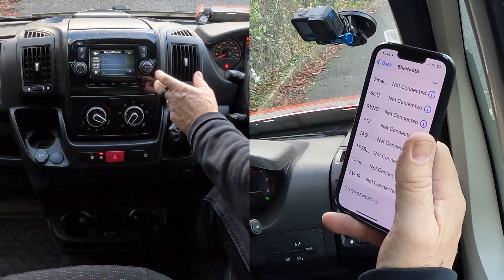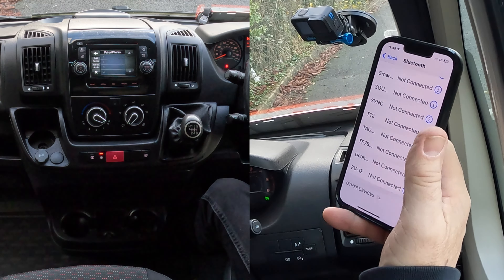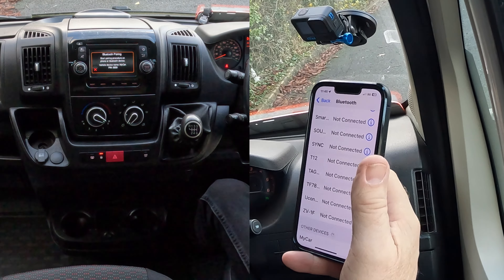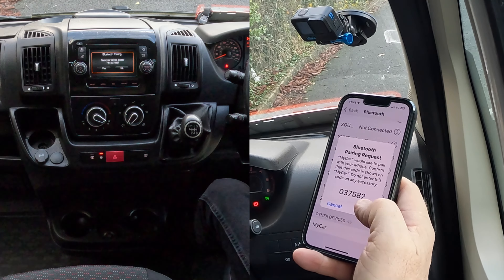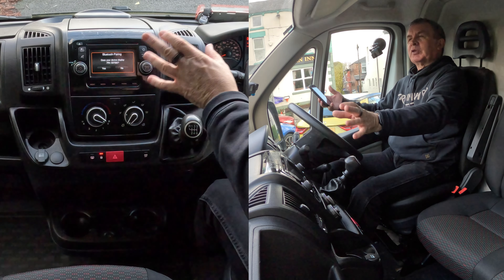Select Phone and Bluetooth. There are no paired phones at the moment, so we want Add Device. It says: start pairing procedure on phone or Bluetooth device. The vehicle device name is 'My Car', PIN 8959. Click on 'My Car'. If you do it from the phone to the vehicle you have to put the PIN number in.